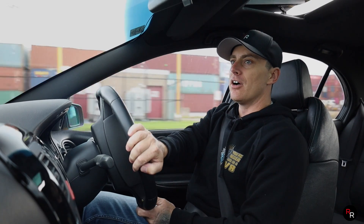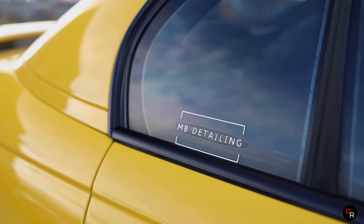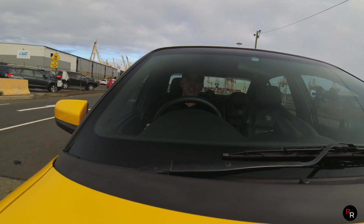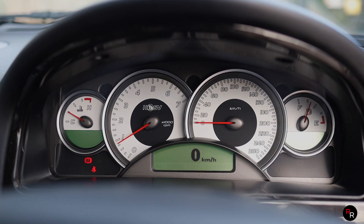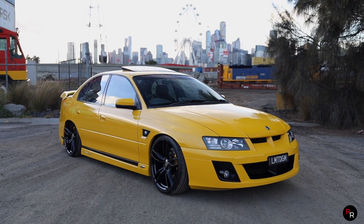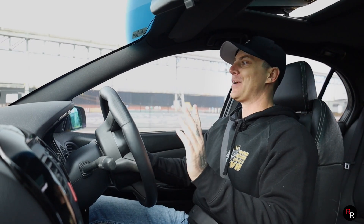It handles okay — it's definitely no track weapon, just a lot of fun. That is what these things were built for: the noise of it, rowing your own gears, having a bloody blast — and it does it so well. This particular one has 222,000 kilometres on it and it looks like this. Credit to the owner — I want my Typhoon looking like this at 222,000 and I'm not far away from that number, so I've got some work to do.